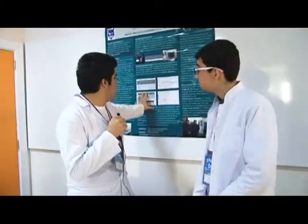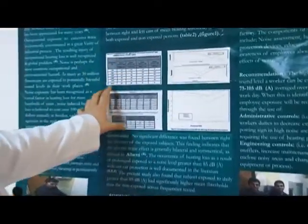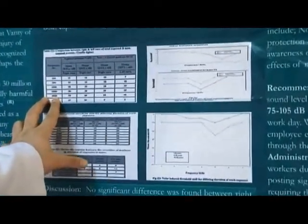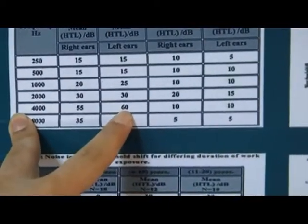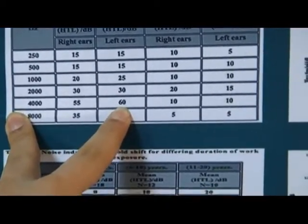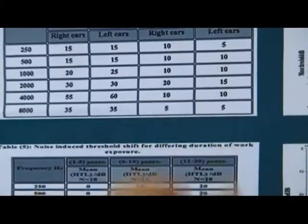As we can see here, we have graphs showing the exposed and non-exposed groups. At 4 kHz, we can determine clearly whether a person is exposed or not. Readings of 55 and 60 dB indicate exposed individuals. More than 20 dB is within the dangerous level, while readings of 10 dB indicate non-exposed people.